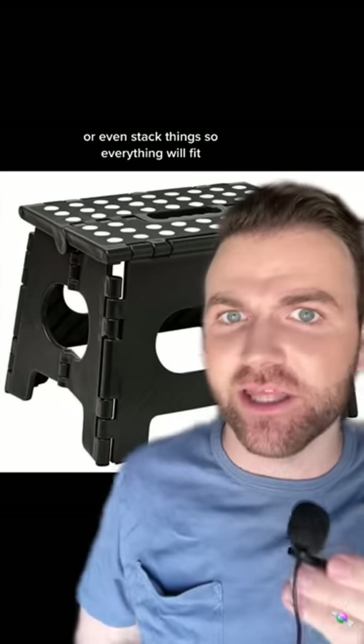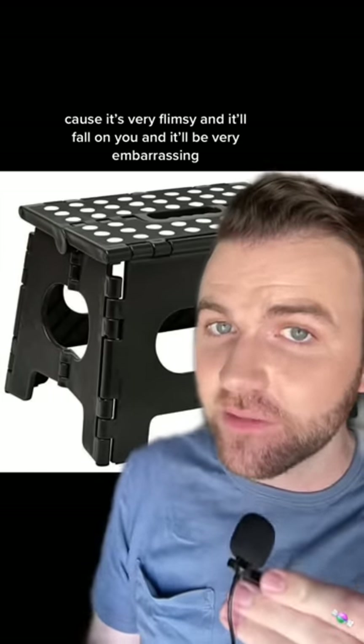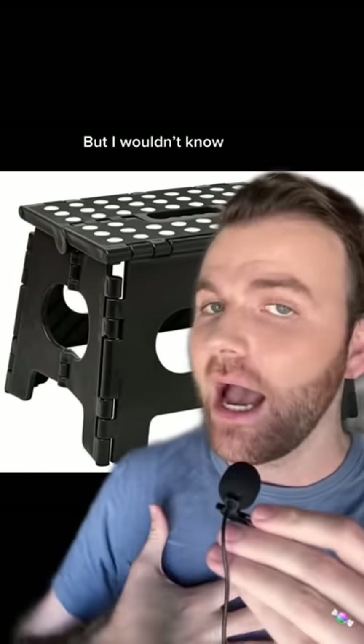Next we have these little step stools. The dorm room is not very big — you're going to want to hang things up or even stack things so everything will fit. And do not try to climb up on that wardrobe to get that pack of Oreos you put on top, because it's very flimsy and it'll fall on you and it'll be very embarrassing — but I wouldn't know.